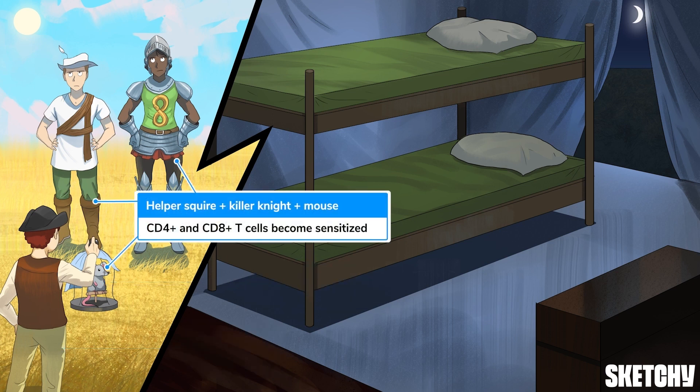So the helper squire and killer knight spot this antigen and get sensitized to it, but they can't show that they're scared because the mouse is already in the cage, and also they're super alpha, so they just roll their eyes and flex a muscle or two.